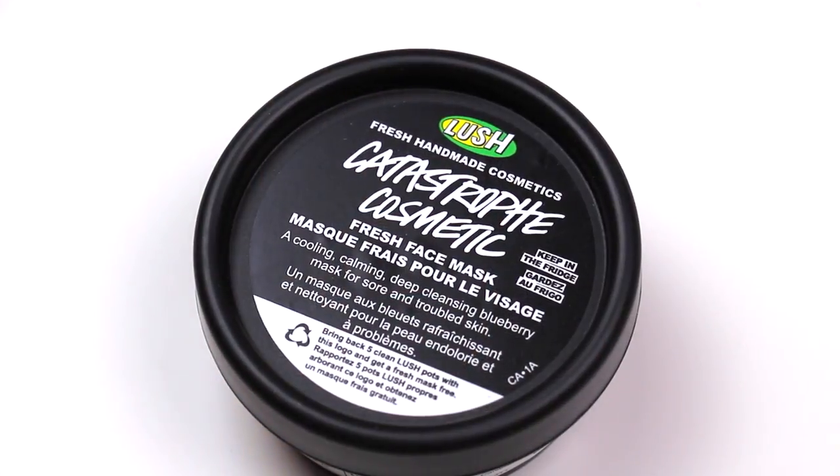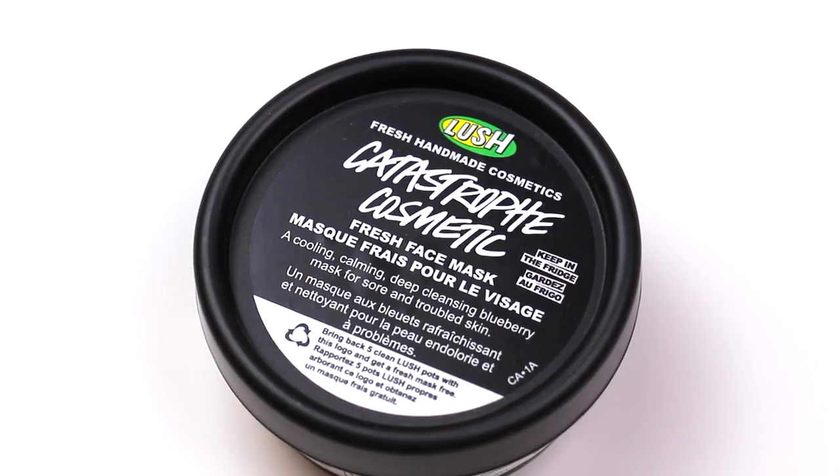The last product is another face mask, from Lush — the Catastrophe Cosmetic fresh face mask. It's blueberry-based, and oh my god, it makes your skin feel and look so good. It's one of my favorite face masks from Lush — cooling, calming, and deep cleansing for sore and troubled skin. You do have to keep it in the fridge, but just keep it in the fridge and put it on your face. Can't go wrong. That is everything I've used up in the last couple months.